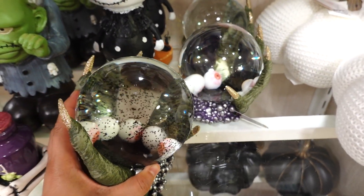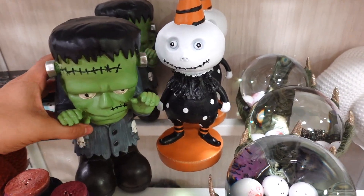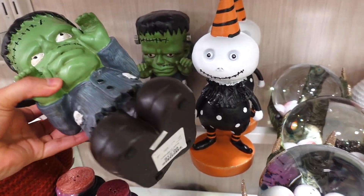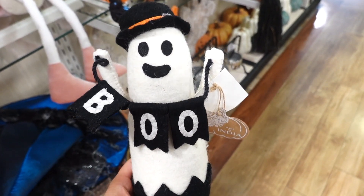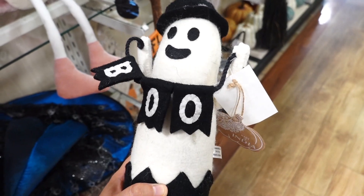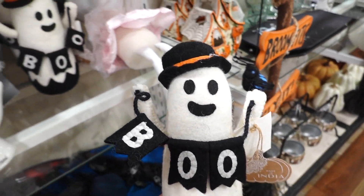Very unique, and this one is $16.99. What do you guys think about this snow globe? Look, there's a little Frankenstein right here — this one is $12.99. I always think these ghosts are the cutest; I like how this one has a top hat and is carrying a banner that says 'Boo.' This one is $9.99.